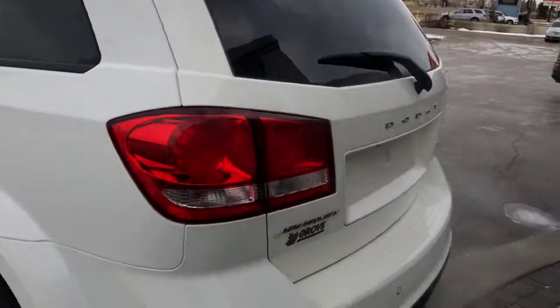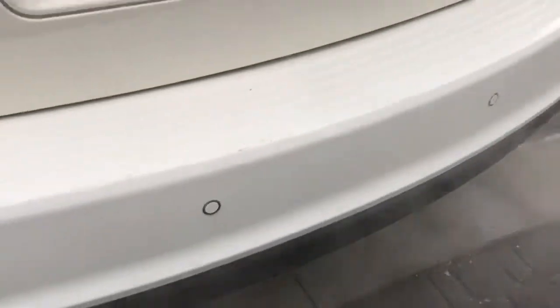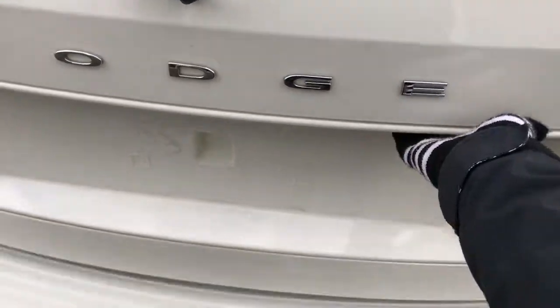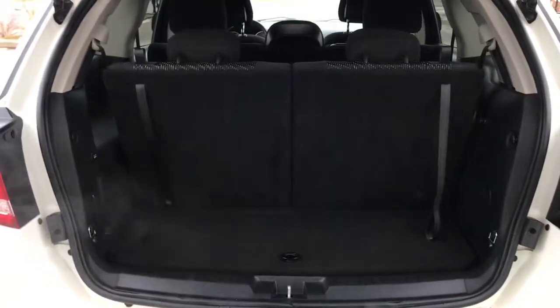Coming around the back, we have rear parking sensors — those little circles in the bumper that let you know if you're getting too close to anything. Super easy to open the boot: there's a lever on the right-hand side, just squeeze it and open it up, giving you tons of cargo space. And if you want even more, you can easily drop the third row flat into the ground.